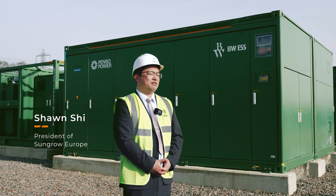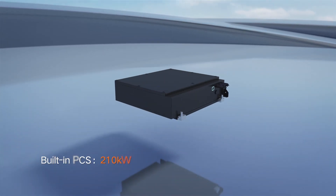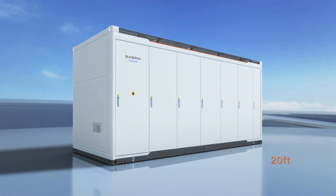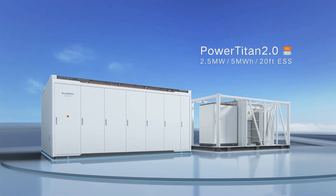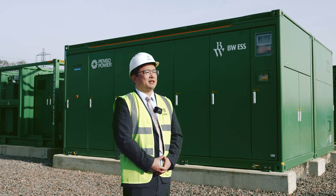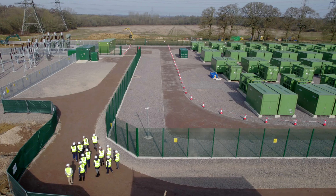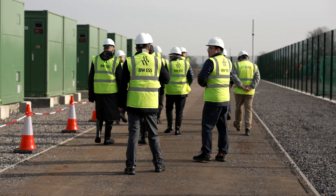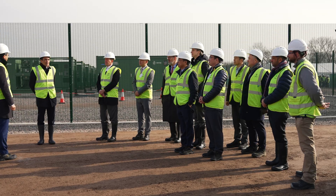SunGrow is a technology-driven company. It's our value to put the customer first, so we integrate a lot of the latest technology in our products to help customers create value for the system. It's a testament to SunGrow's leadership in this industry. Our R&D team, delivery team, and site worker team worked closely with the BWESS team, delivering this project to commissioning and operation in a very short time.